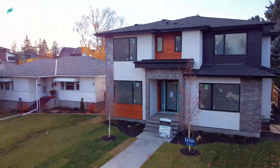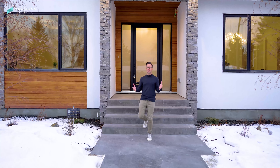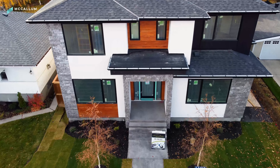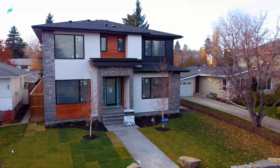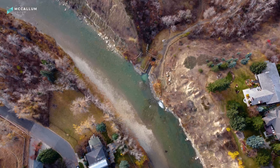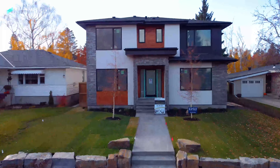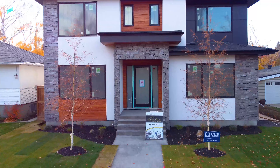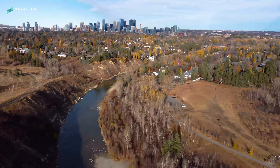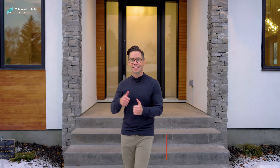This home is built by Dream Master Developments, one of our city's premier builders known for their quality and design. Look how incredible it is from the street. We're just over here in River Park, right on the edge of Altidore and only a block away from the River Valley. Dream Master can build a custom home like this for you anywhere, but they chose here because of these large lots and a little bit less density than we see over in Altidore. It's a stunning home inside and out — let's take you inside and show you around.